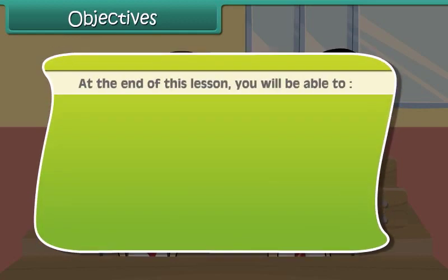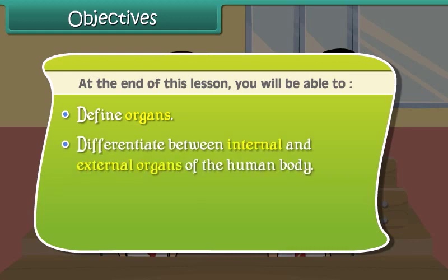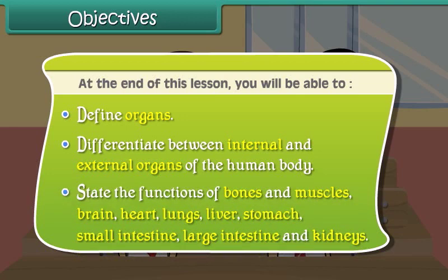At the end of this lesson you'll be able to: define organs; differentiate between internal and external organs of the human body; and state the functions of bones and muscles, brain, heart, lungs, liver, stomach, small intestine, large intestine, and kidneys.